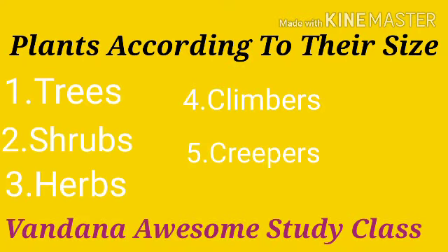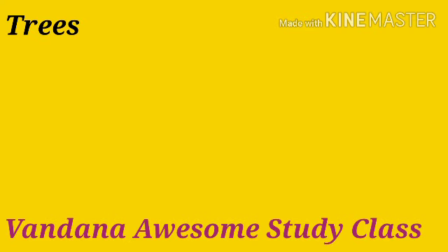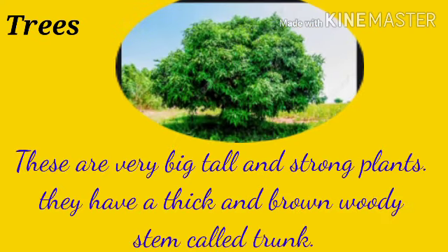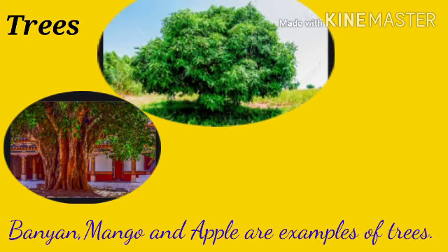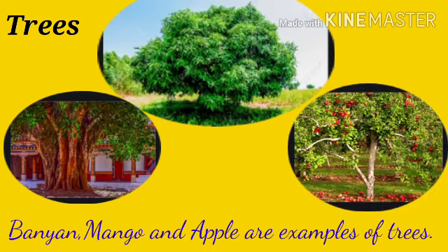Plants according to their size. Trees: these are very big, tall and strong plants. They have a thick and brown woody stem called trunk. Most trees have many branches. They live for many years. Banyan, mango and apple are examples of trees.